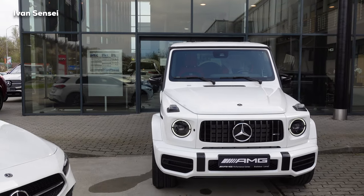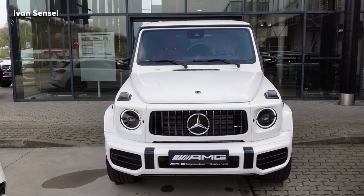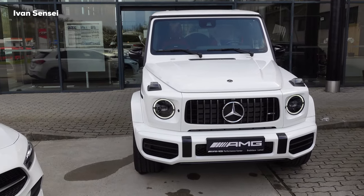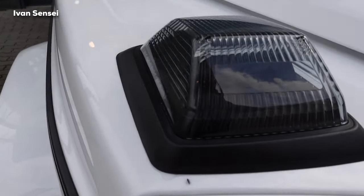Here we have the white paint — this is polar white, non-metallic solid paint. I have the same paint on my A220 A-Class and I think it looks really great. We have the night package, as you can see the mirrors are in black.